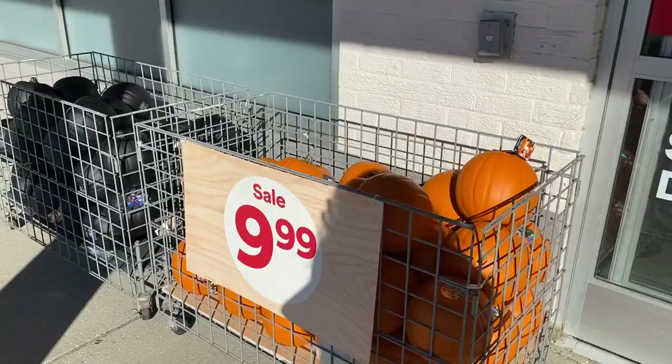Target was pretty much fresh out of Halloween stuff and all stocked up for Christmas already, so I'm going to try Michael's now and see what I can find.